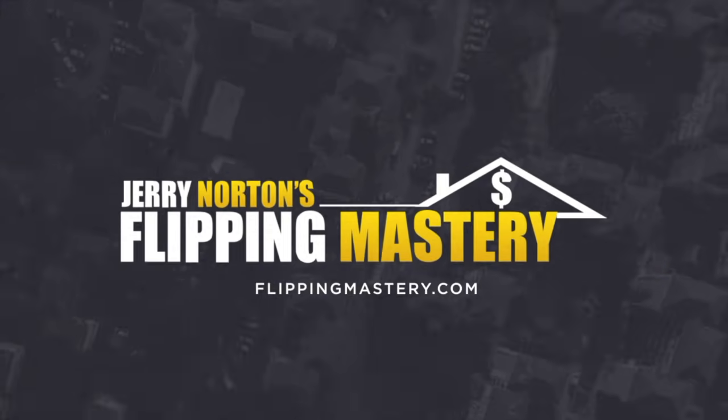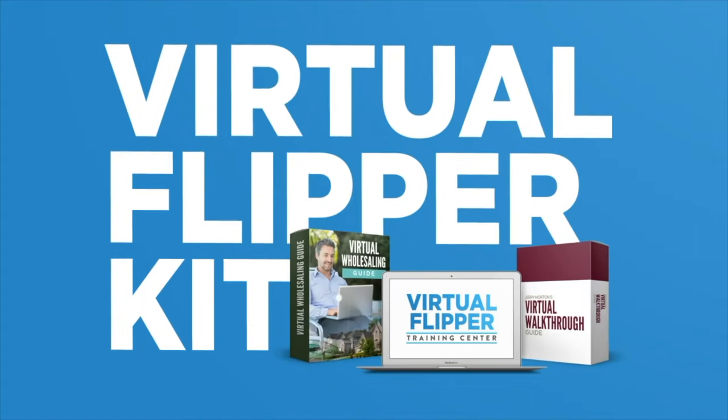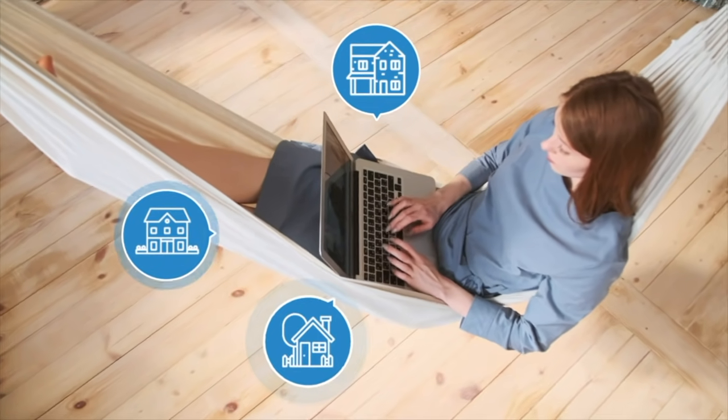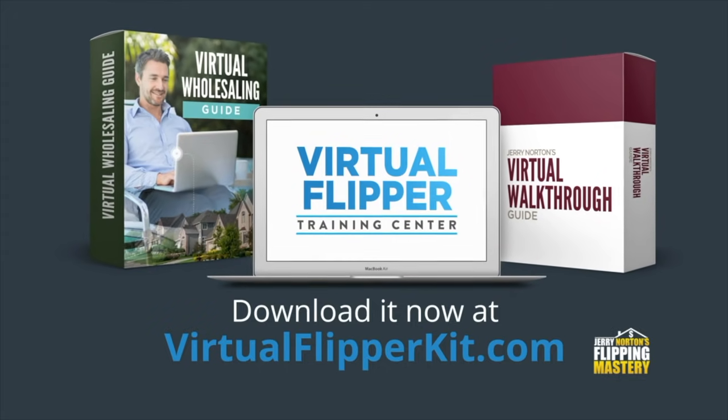We're gonna have a lot of fun because you're actually gonna watch us do a subject-to deal coming up. For a limited time you can get a free copy of Jerry Norton's virtual flipper kit with everything you need to flip houses without seeing them in person. Download it now at virtualflipperkit.com.